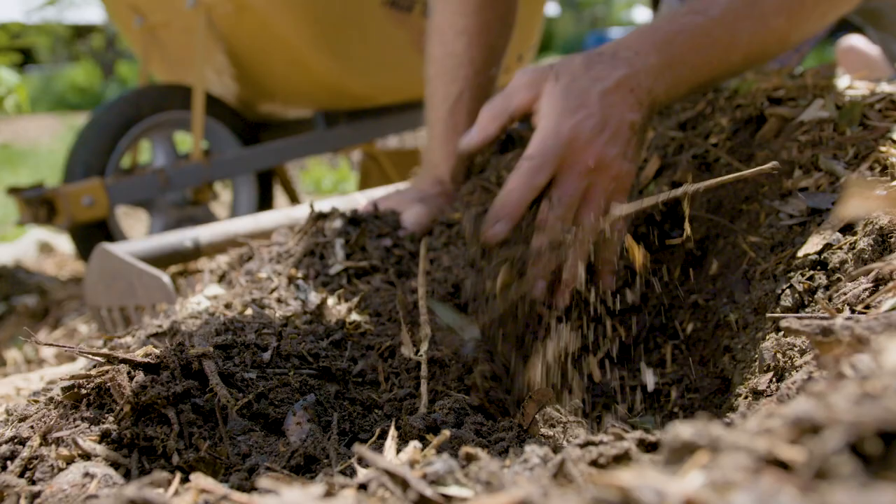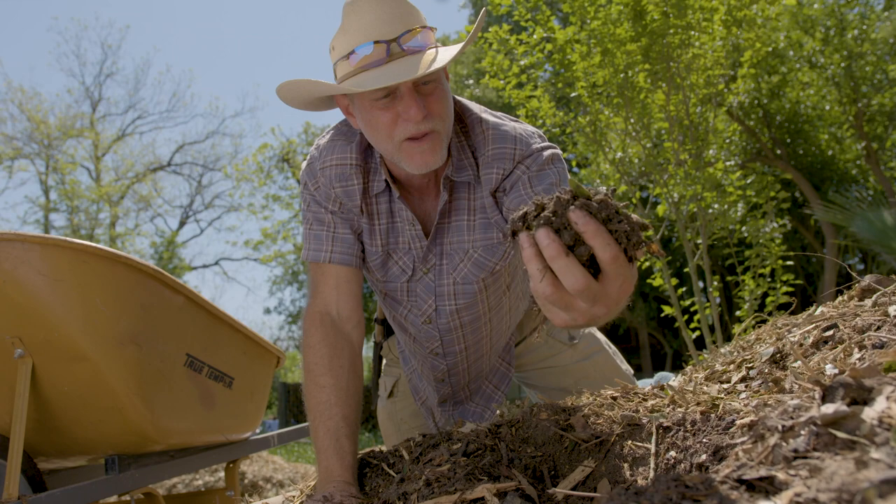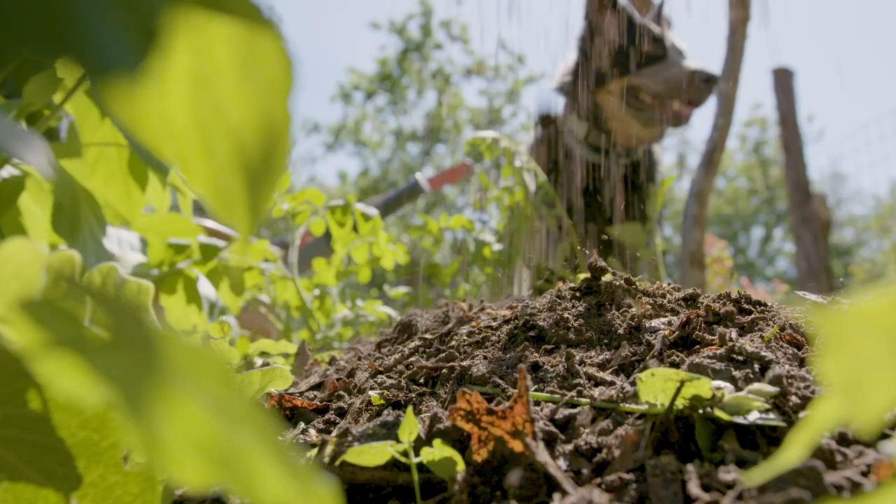You can pay up to $10 a bag for this stuff at gardening centers and feed stores. Why not just make your own? Making compost is relatively easy when you just let the microbes do the work.